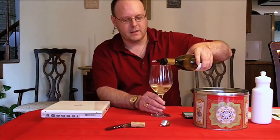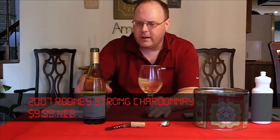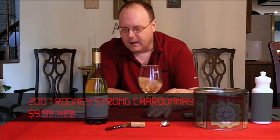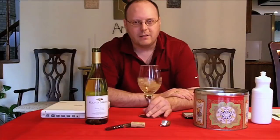I don't need a rinse because this is the first review of the day. This winery has been around for a little while, and I figured it was a name brand that's well known. It's under $10, so we'll check it out.